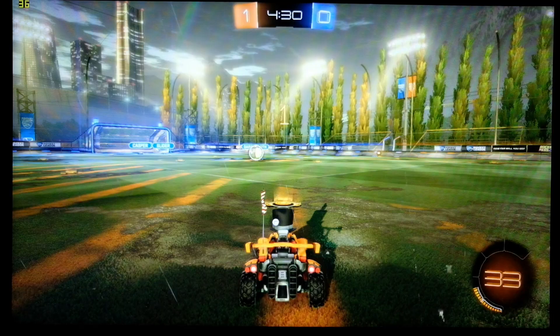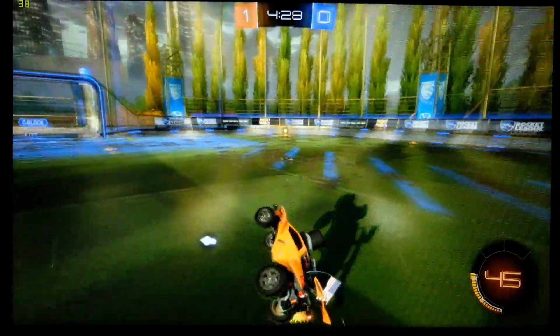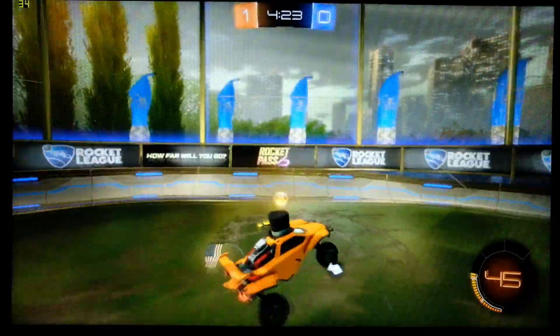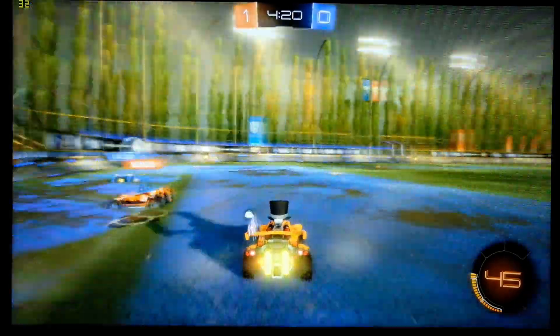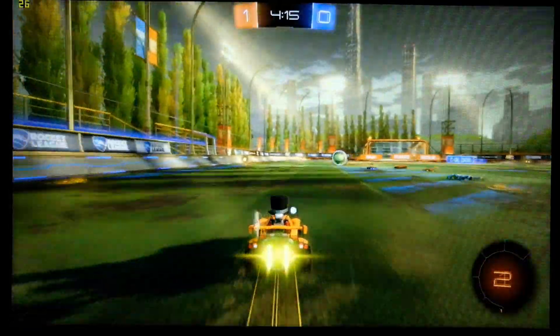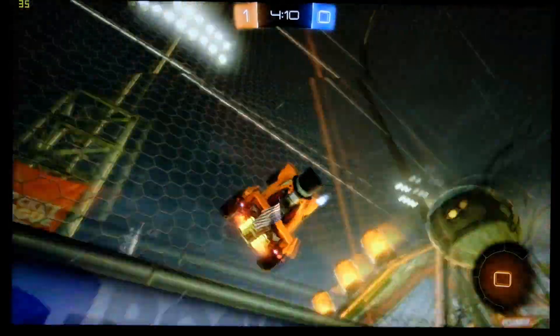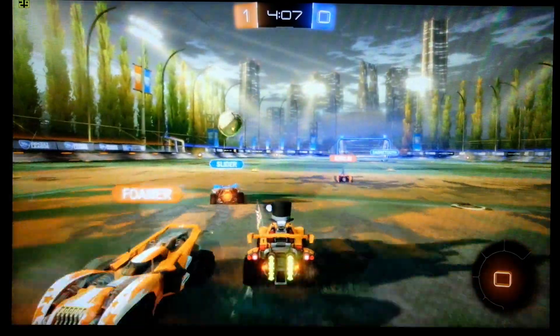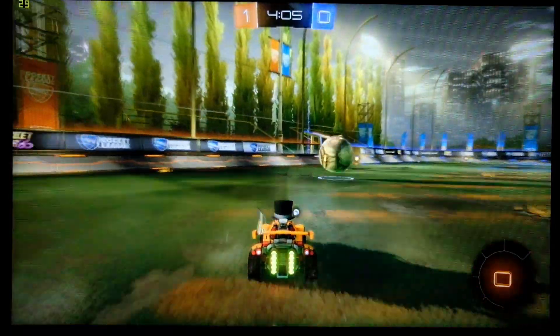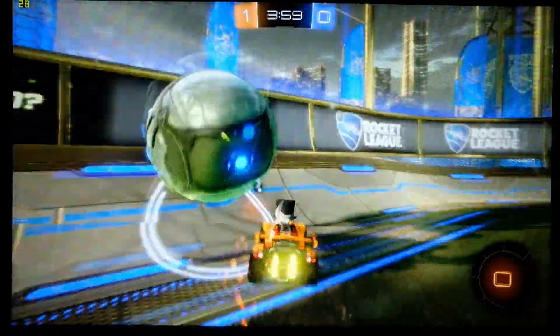Now let's look at gaming, starting with Rocket League. At highest settings at 1080p, we got about 30 frames per second — not bad considering there's no discrete GPU. I'd never normally recommended ThinkPads as gaming devices, but we're getting to a point where you can have some fun. Running Rocket League at lowest settings gets you well beyond 70 fps, so you can definitely hit 60 fps at 1080p if you tweak the settings to a good spot.